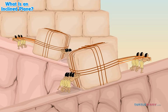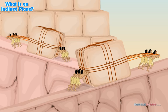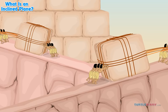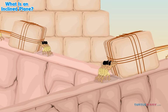The Egyptians could use force — a push or a pull — to move the blocks up ramps going all around the pyramid.